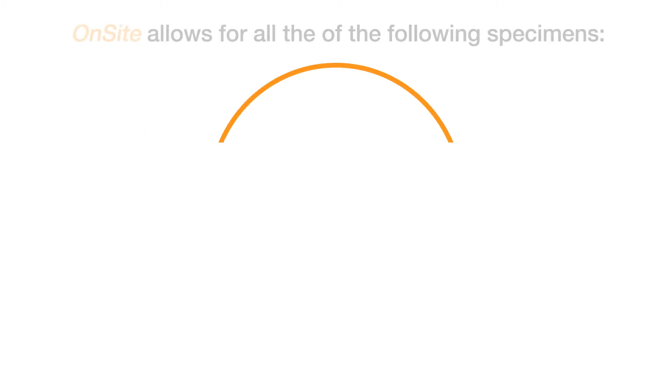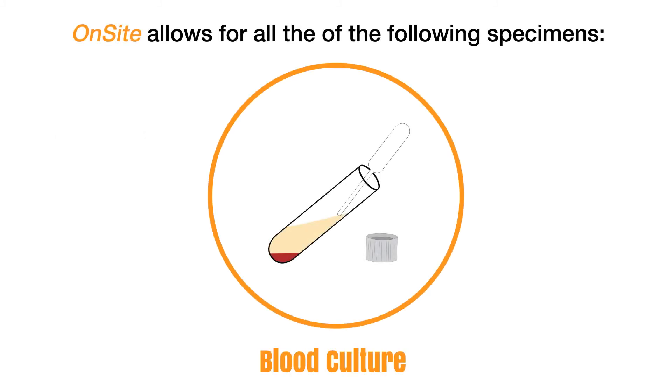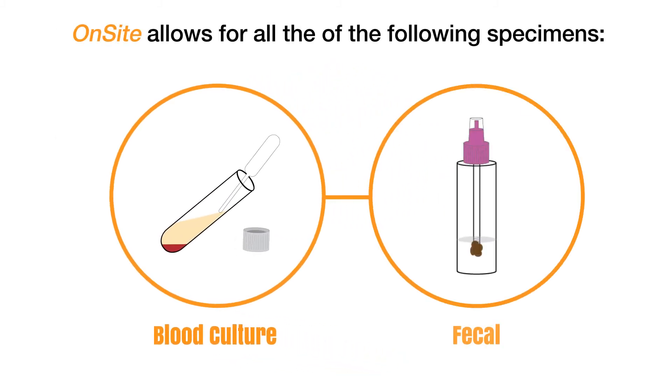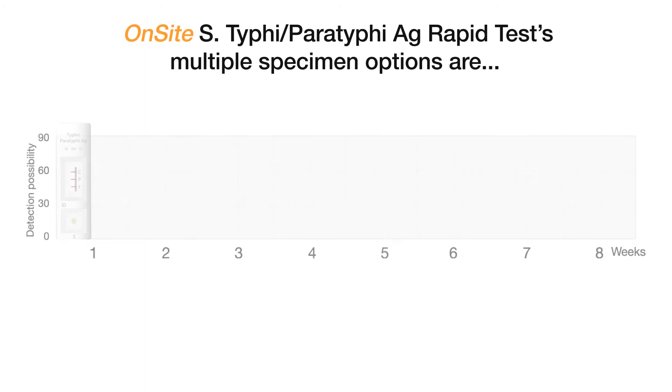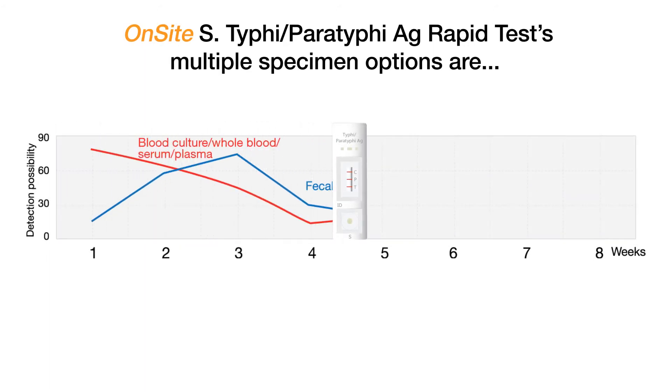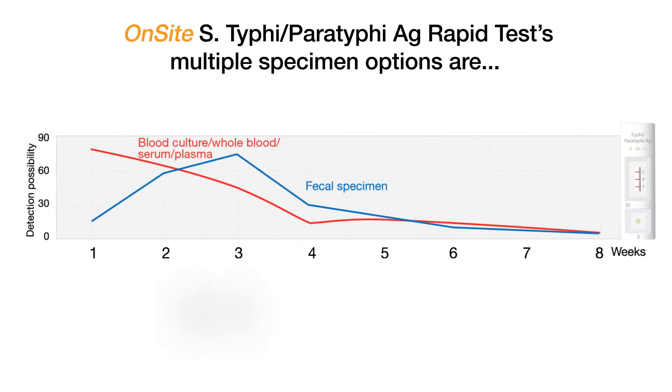CTK's test design allows for all the following specimen types: blood culture, fecal sample, whole blood, serum, or plasma specimens. This makes CTK's Typhi and Paratyphi rapid tests optimal for bacteriology testing.